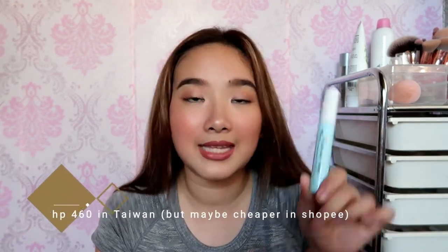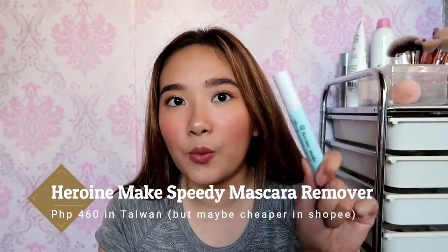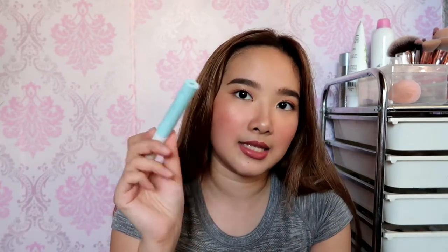Since I love waterproof mascara, what I really like using is the Heroin Make Speedy Mascara Remover. I bought this in Taiwan but you can also purchase it online. It really helps remove waterproof mascara or waterproof eyebrow makeup. This replaced my Etude House one that I had been using for years.